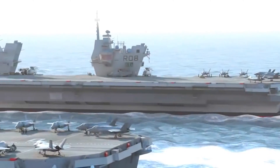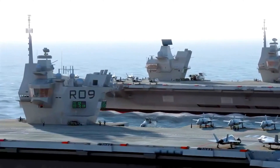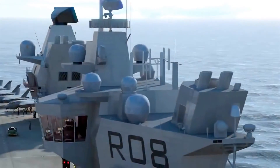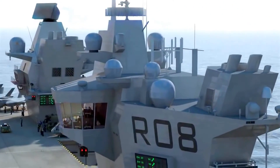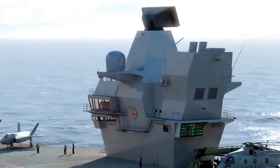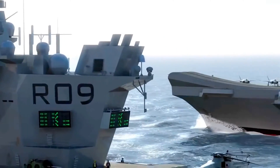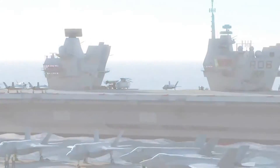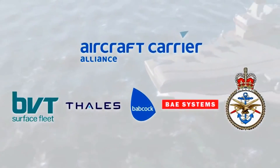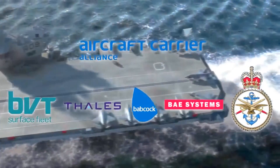Both ships will be delivered by the Aircraft Carrier Alliance, a unique venture in which the Ministry of Defence is in partnership with UK industry, as well as being the customer. This commercial construct, known as alliancing, ensures that decisions are made quickly and at the appropriate level for the benefit of the project as a whole. The alliance is made up of BVT Surface Fleet, Thales Naval Limited, Babcock Marine, BAE Systems and the Ministry of Defence.